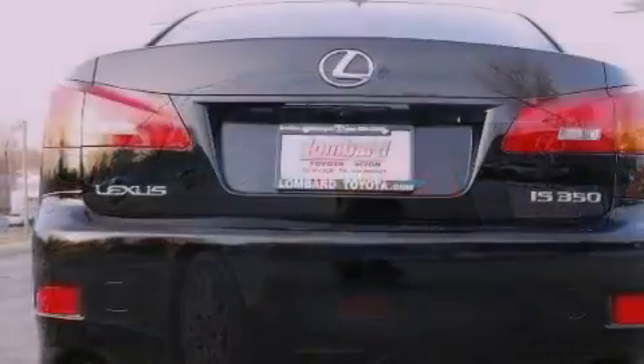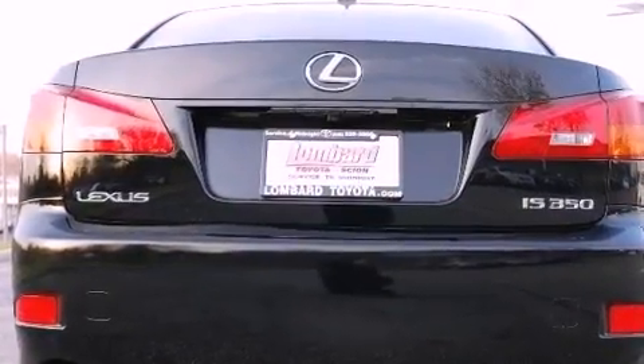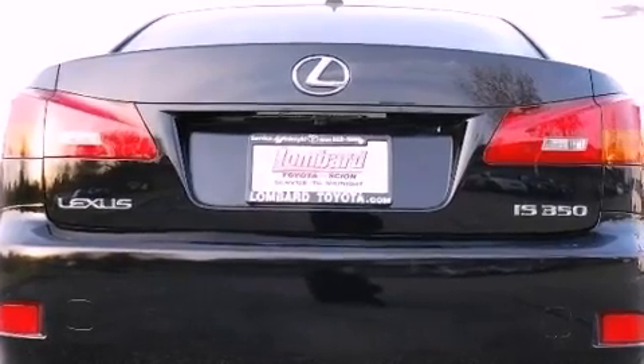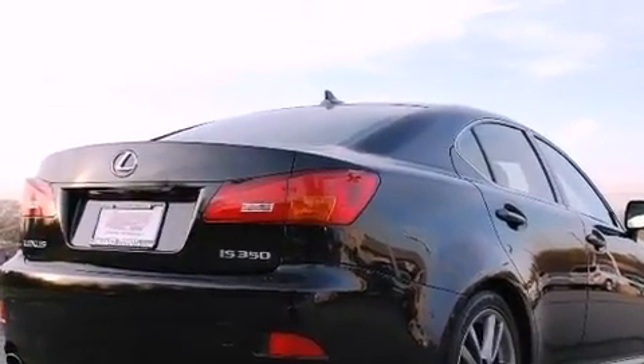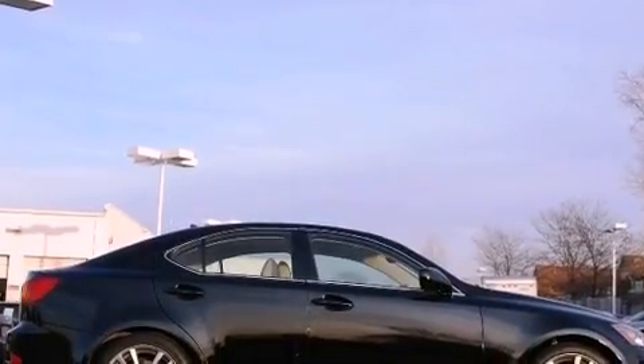Its top features and packages include the sport package, a sport suspension, driver and passenger cooled seats, a low tire pressure indicator, traction control and stability control systems, 18-inch alloy wheels, and many other features.